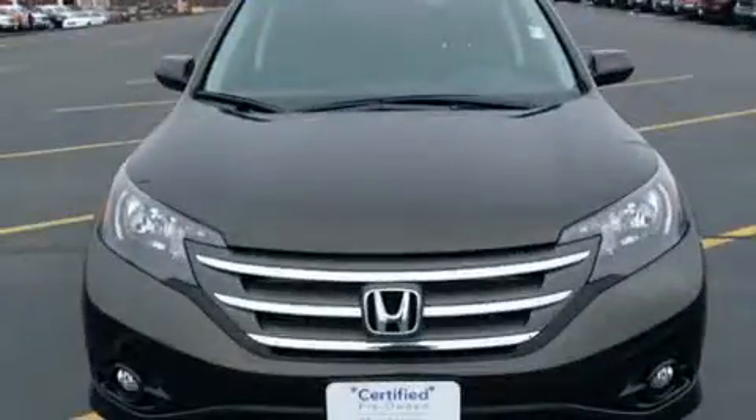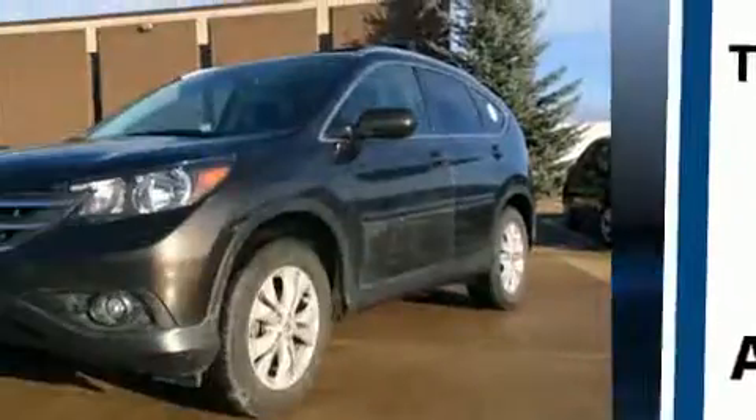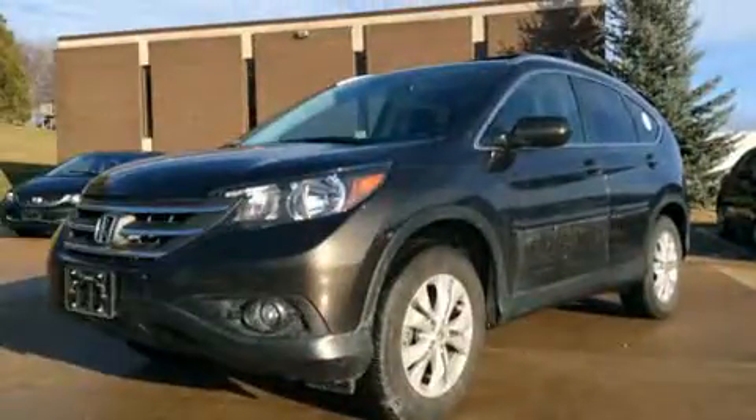Top features include remote keyless entry, leather upholstery, delay off headlights, heated seats, power door mirrors and heated door mirrors, and the power moonroof opens up the cabin to the natural environment.